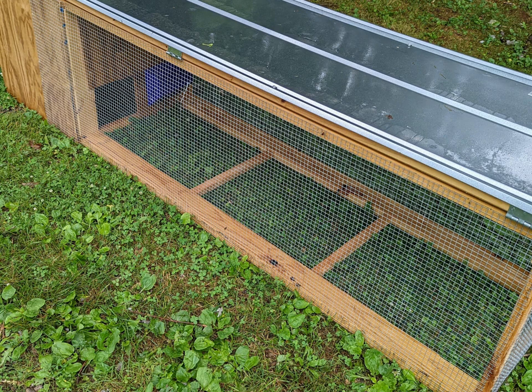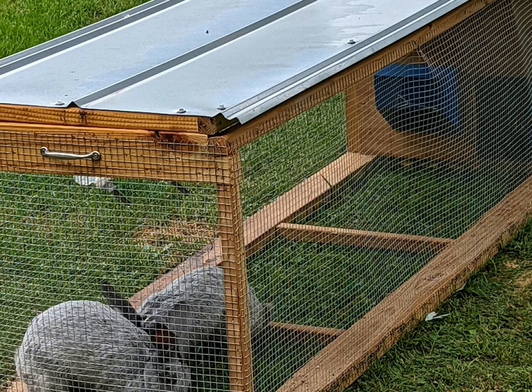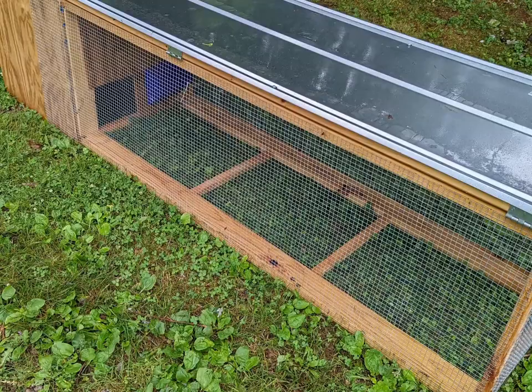On our homestead, we use outdoor tractors for any rabbits used for meat and fur and any rabbits we sell. We also use cages for our breeding rabbits. Today I would like to take you through the process of building a rabbit tractor. They are easy to build and by using them, the rabbits mow our lawn while also reducing feed costs. Here you can see where it sat the previous day and the grass has been eaten.